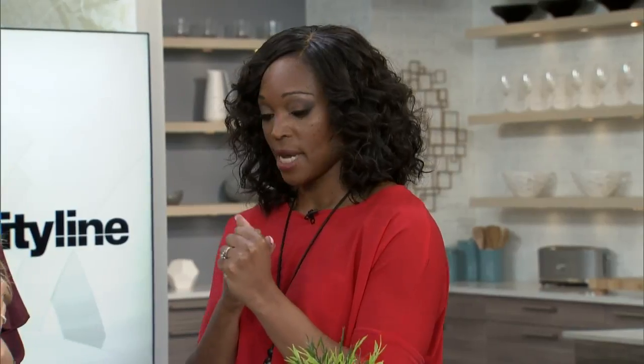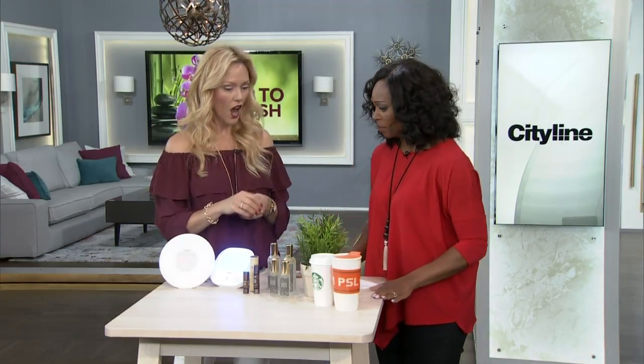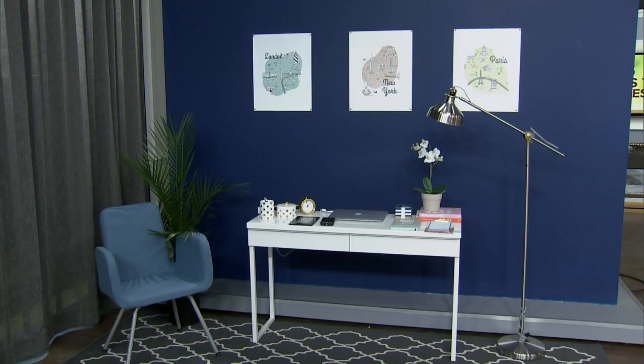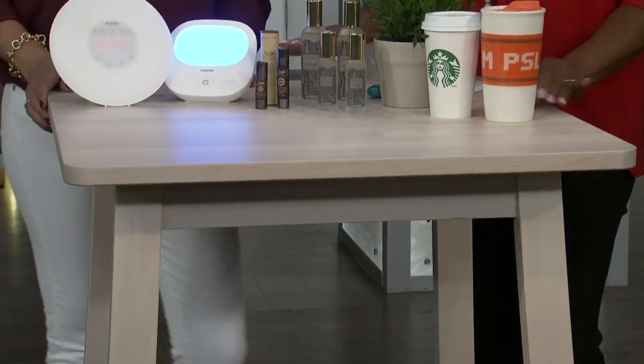We're going to talk about refreshing. A lot of us hit a slump around 3 p.m., and there are all sorts of different tools on this gorgeous table. This is from IKEA — it's part of their new stuff. Actually, the office set used earlier was IKEA too. You can't go wrong with them — great price points, affordable, really good and on trend. Very stylish.